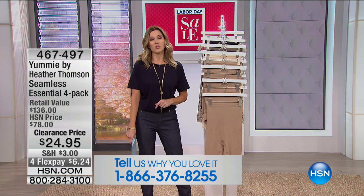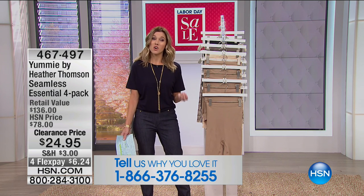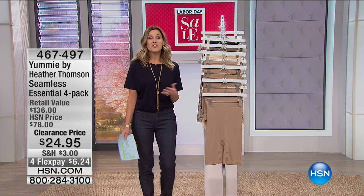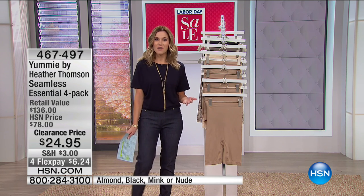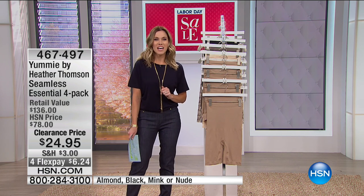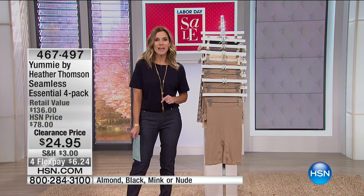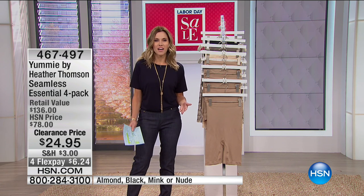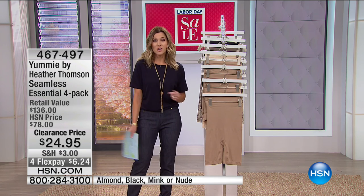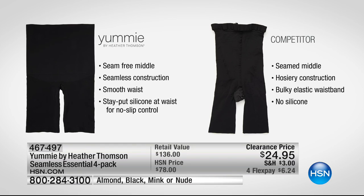It is still our fall fashion edit, and we have some great values to fit into that fall wardrobe. You know, we couldn't get dressed every day without the most important pieces — our foundation pieces. For this first hour, we have Yummy by Heather Thompson. If you know Heather, she is from the show Real Housewives of New York City.